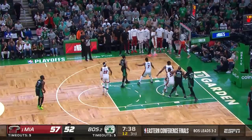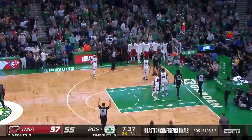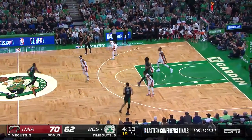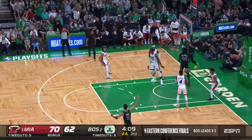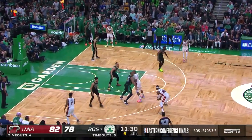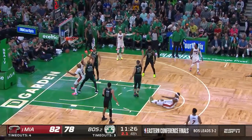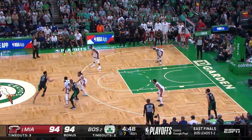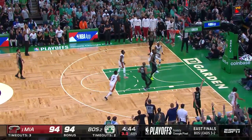Horford whips a pass, Smart corner three — count it and the foul! Chance for a four-point play, that's gonna be four on Tucker. With Derek White guarding him, Brown drives, floats it up — oh, Williams one-handed throws it down! Timeout Miami. Butler fakes, leans in, short jumper — count it and the foul. Tatum to Horford, Horford to White — three-pointer for the lead.